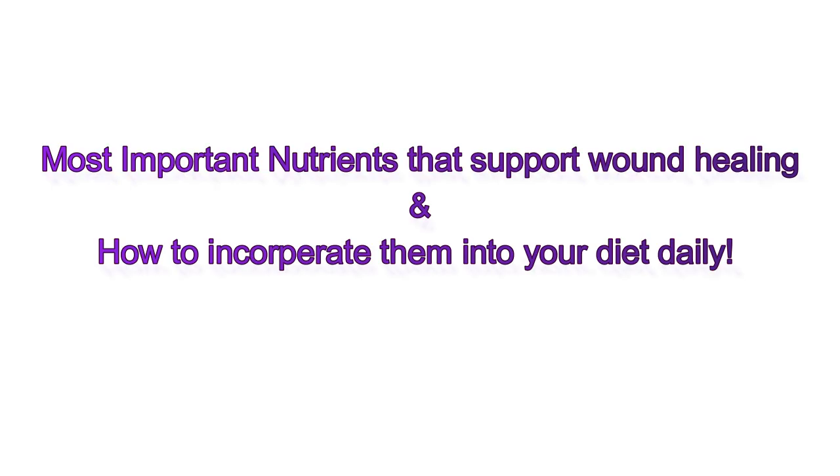We're going to discuss the most important nutrients that support wound healing, why they matter, and how to incorporate them into your diet for optimal recovery. I'm Nurse Alyssa and I'm a wound care specialist in Ontario, Canada. My passions are everything about wound healing and optimizing the body to feel its best and to heal those wounds.